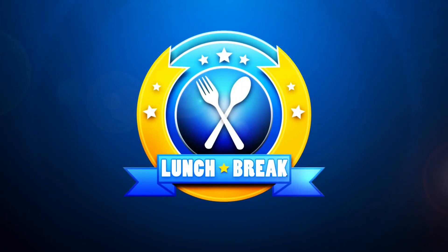All right, it's time for your lunch break. Produce man Michael Marks is here with your deal on apples, asparagus, and artichokes — the three A's.